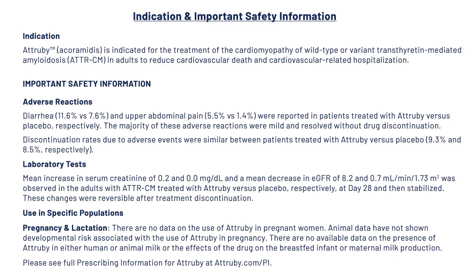Important safety information. Adverse reactions: Diarrhea at 11.6% versus 7.6% and upper abdominal pain at 5.5% versus 1.4% were reported in patients treated with Atrubi versus placebo, respectively. The majority of these adverse reactions were mild and resolved without drug discontinuation. Discontinuation rates due to adverse events were similar between patients treated with Atrubi versus placebo at day 28 and then stabilized. These changes were reversible after treatment discontinuation.